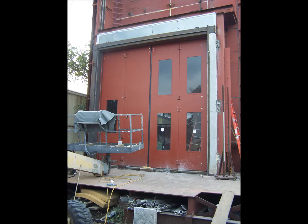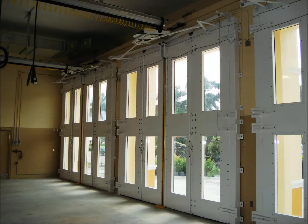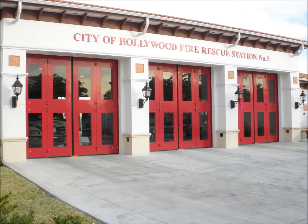In 2007, Door Engineering developed and tested the world's first hurricane-rated four-fold door, approved by the state of Florida. This system was well-received by fire departments in Florida, as well as departments along the Atlantic and Gulf Coast, and even Hawaii and the Caribbean.